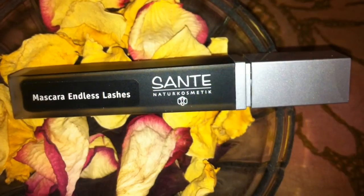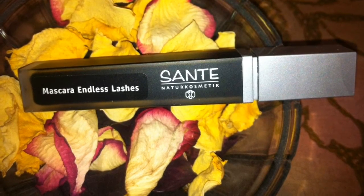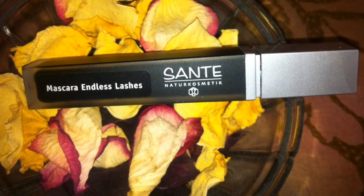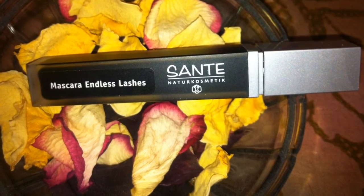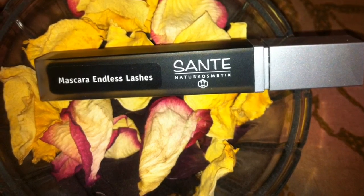I'm also really excited about this next thing. It's a full size mascara — I love the packaging, it looks so great. It retails for $22. It's number 3 in black.